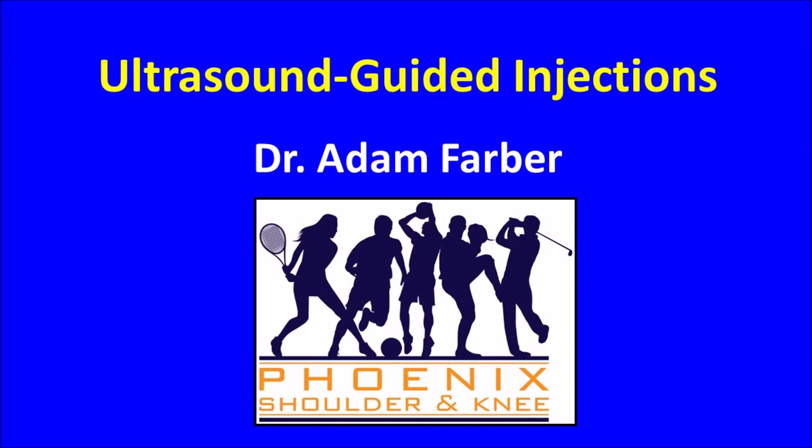My name is Dr. Adam Farber and I would like to talk to you today about the use of ultrasound performing guided aspirations or injections.